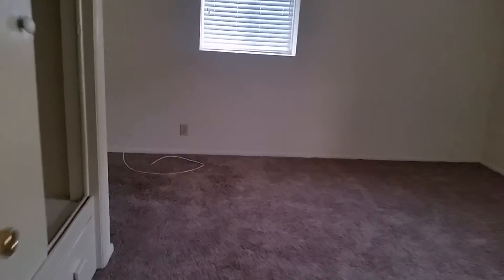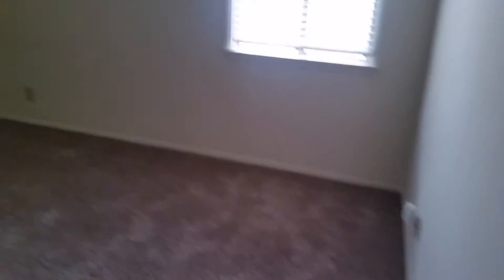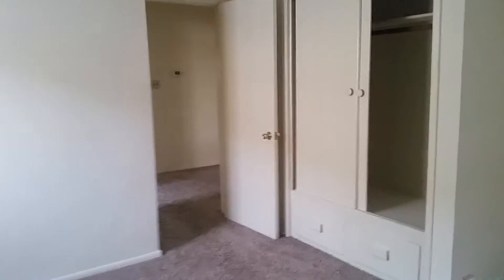I believe this is the master bedroom here. This is probably the biggest of the three bedrooms. It's nice shag carpet everywhere. Here's the front window again.